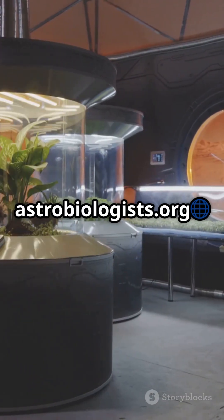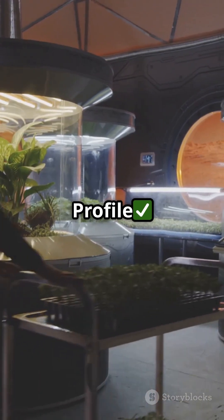Visit our website astrobiologist.org. Nominate your profile and subscribe for more.